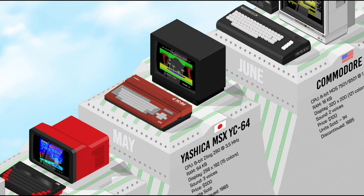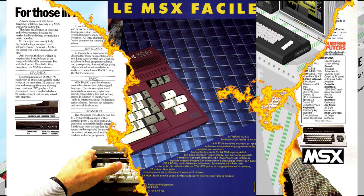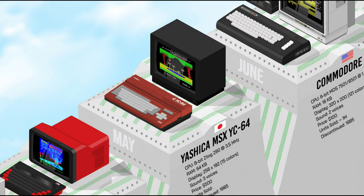The MSX was a standardized home computer architecture announced in 1983 and jointly marketed by Microsoft and ASCII from Japan, largely based on the SpectraVideo SV328's technical features. The MSX standard defined hardware and software specifications for compatible machines from any manufacturer. Popular in Asia, Europe, and South America, it spawned a large library of games and software. The Yishiko YC64 is featured here as a representative of the MSX standard.